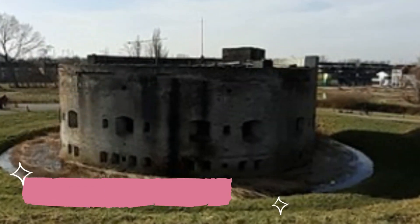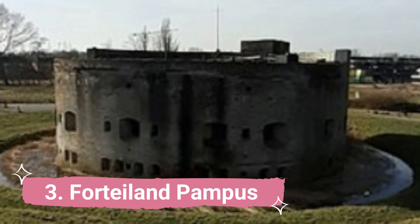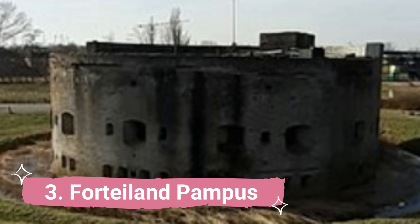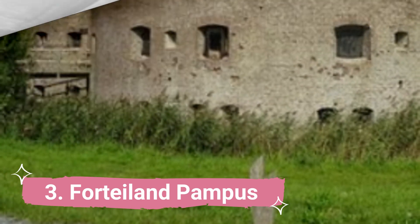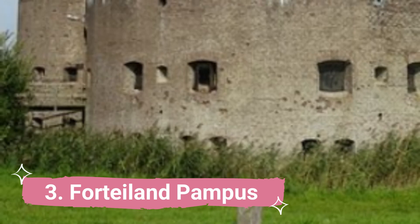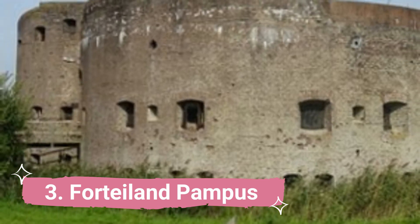3. Fort Land Pampas. Few people will be aware that Fort Land Pampas, a fort located between Almer and Amsterdam in the midst of the Edgemere, actually exists. It only takes 15 minutes by car to go from Almer port to the little village of Morden, where you can take a ferry to Pampas Island, and the view is breathtaking.